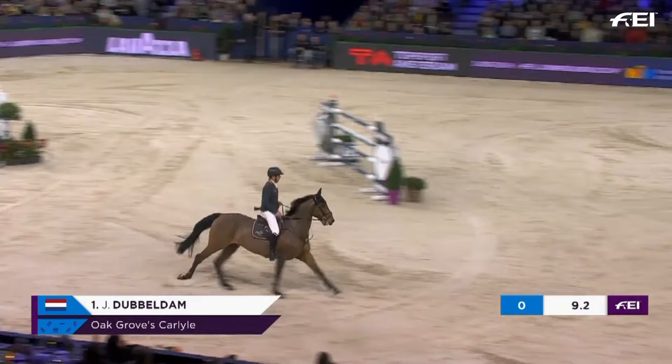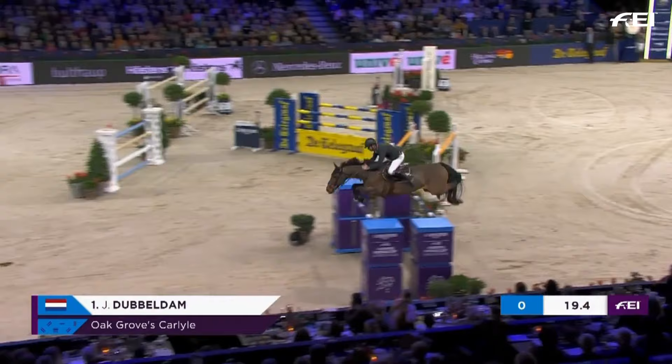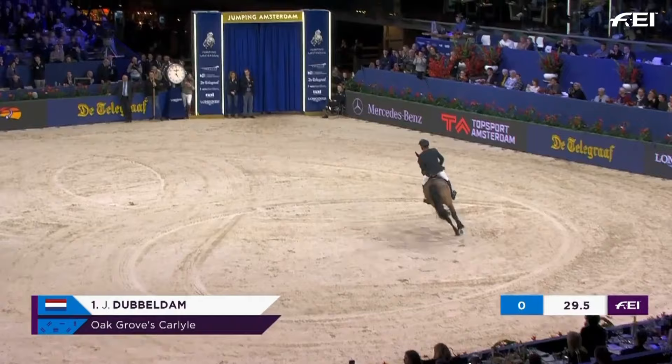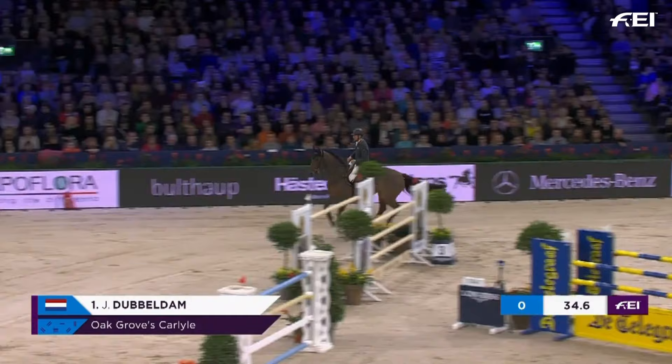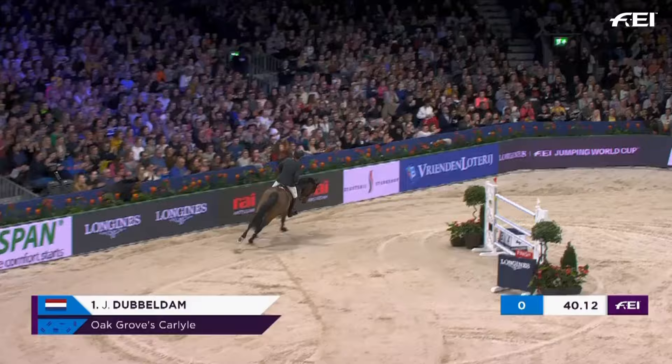It's the first fence on the first round. Now the last two parts — the last two parts of the combination. Comes in nice and tight to the Longines clock. Round to 11 and now a long gallop down to the upright at the last. And that's clear. 40.12.